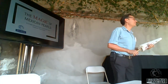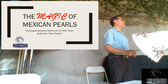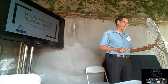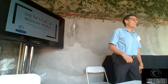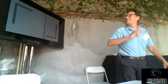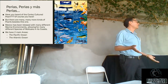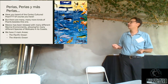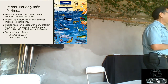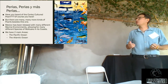Welcome, everyone. Today's subject is the magic — let's talk about some magic. The slide is in Spanish, sorry, I forgot to translate it. You've heard of the Cortez cultured pearl, of course, and the natural Cortez pearl, but there are many other kinds of pearls in Mexico — that's what this is all about.